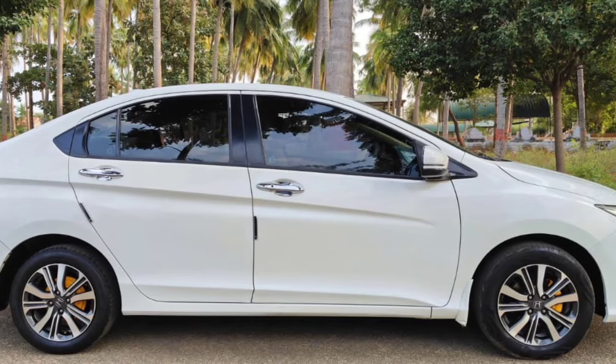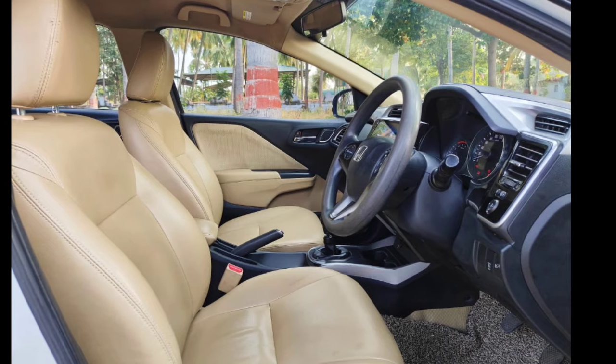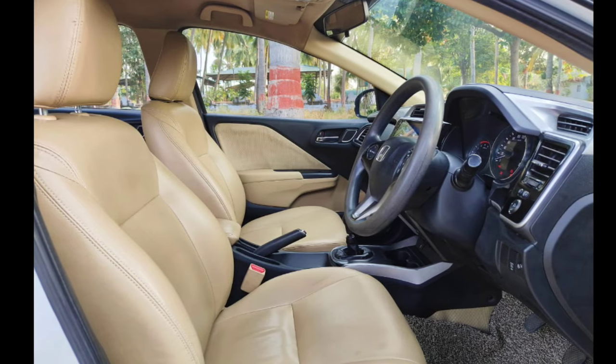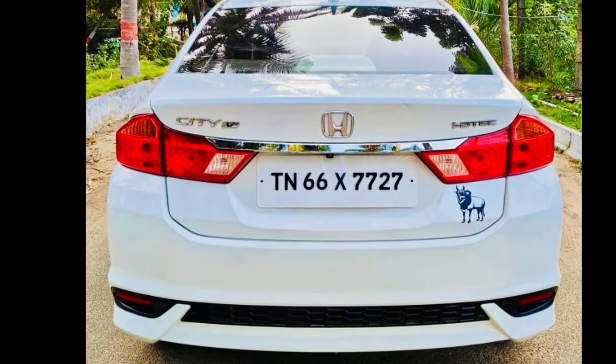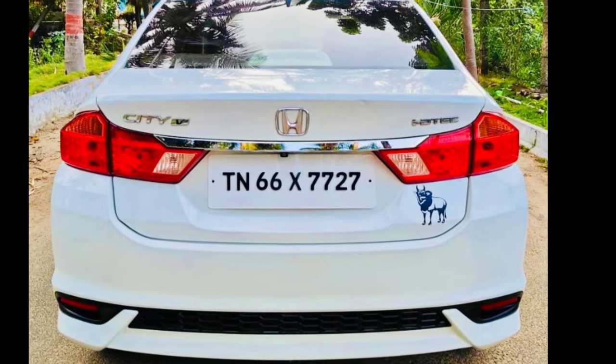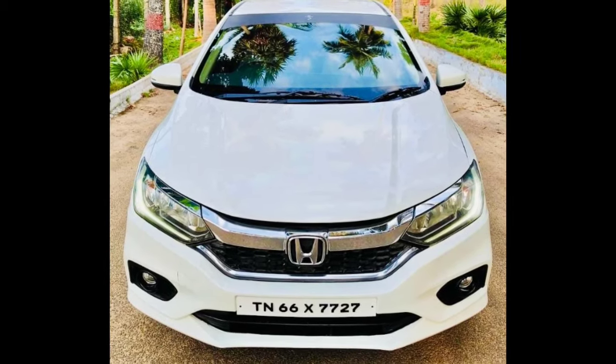Welcome to Gautama Cars. This is a video of the Gautama CT V. It's a 2020 model. It's a ITTEC. It's a diesel.